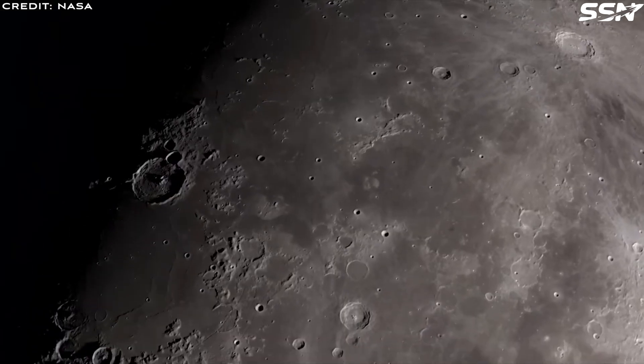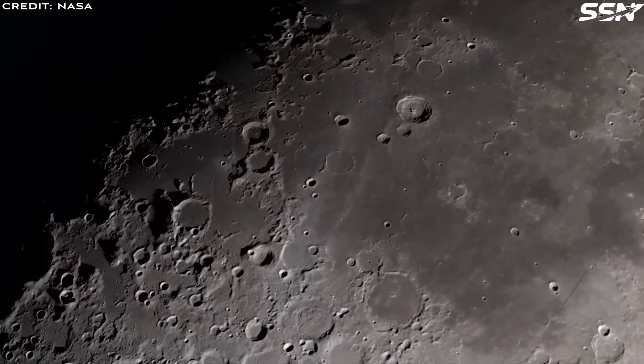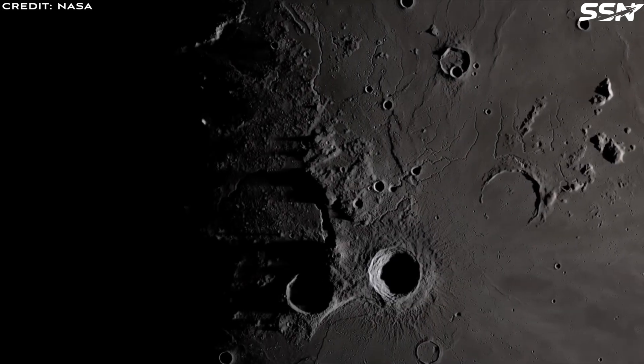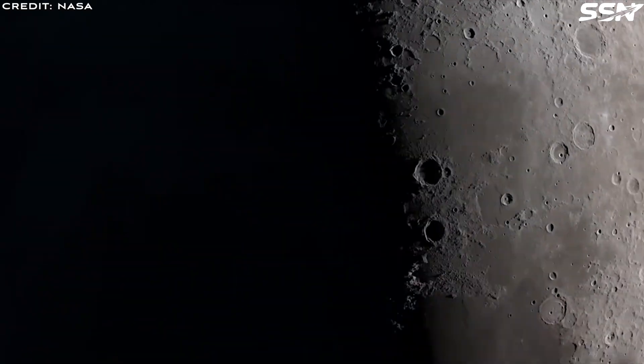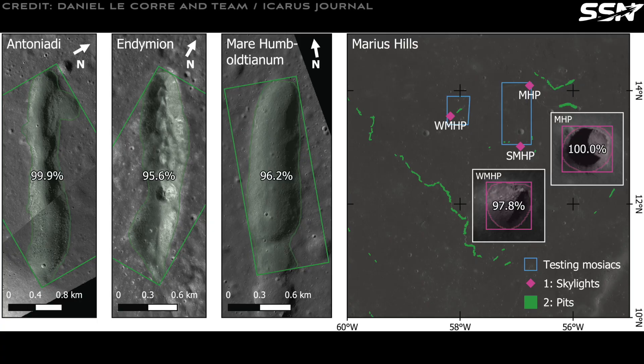Pits and skylights hold particular interest on the moon, as they could serve as sites for human settlements. Lava tubes would offer protection from meteorite impacts, shield against radiation, and provide thermal buffering from the extreme temperature swings on the lunar surface.